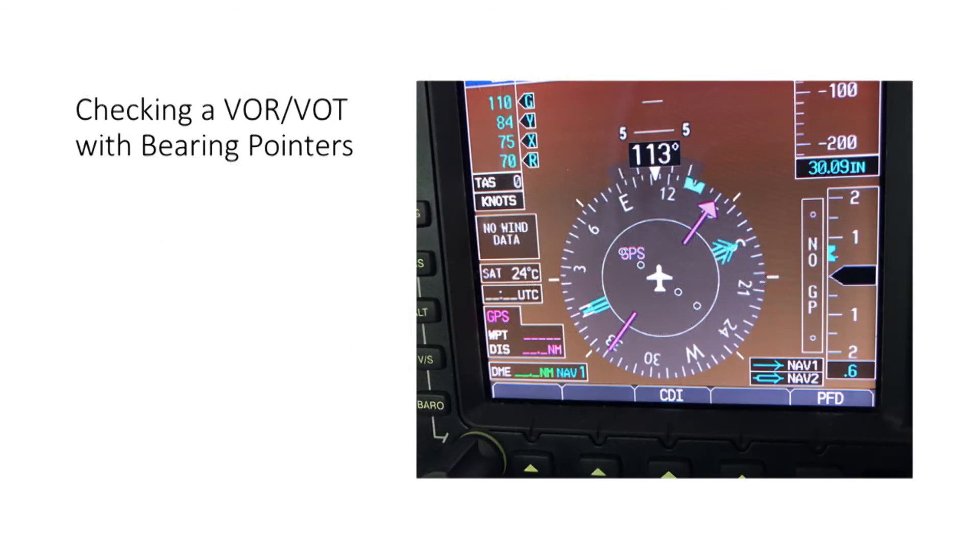If you are checking VORs in an aircraft with a PFD that displays bearing pointers, the process is simpler. There's no need to twist OBS knobs and display each navigation CDI separately. Display the bearing pointer or pointers if the aircraft has dual navigation receivers. Tune the VOT or VOR frequencies, and verify that each pointer is correct and within limits. Here, both navigation radios are tuned to a VOT, and both bearing pointers show 180 degrees TO and 360 degrees FROM the test signal with no bearing errors.